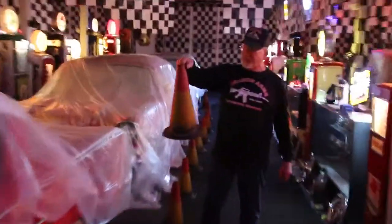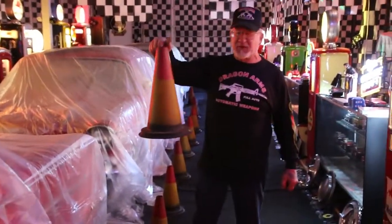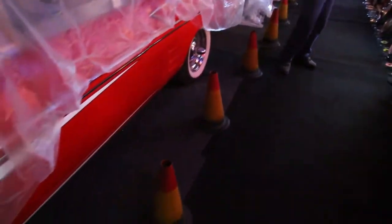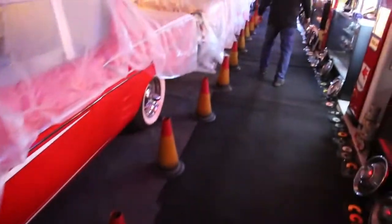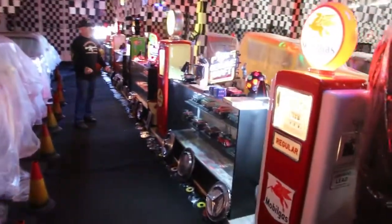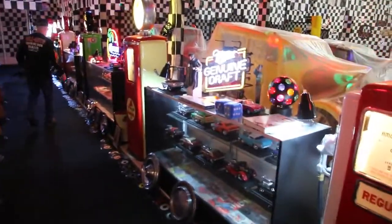Here's the little cones that the workers used to use in Brooklyn, New York in the 40s and 50s. I have about 50 of these — very hard to find. These gas pumps are getting hotter and hotter to find. I have 87 of them now.